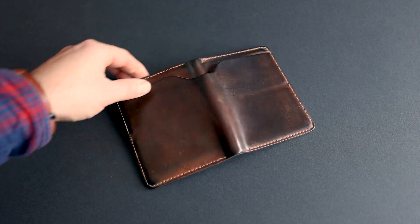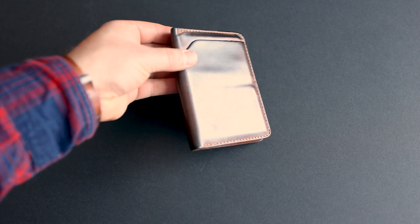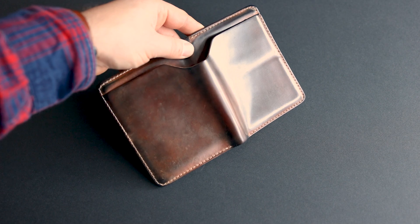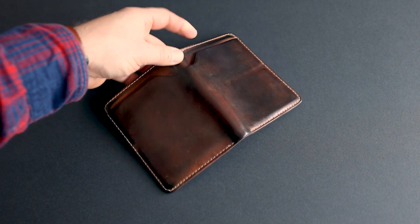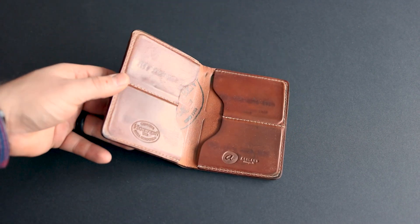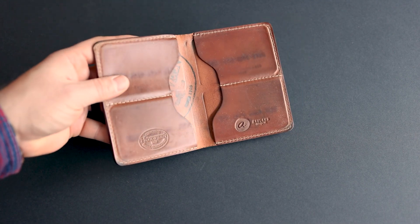Hi everyone, it's Phil here from Ashland Leather and boy do I have a special treat for you today. We don't get to see this very often, but this is a Whiskey Shell Cordovan Fat Herbie with about seven years of patina accumulation on it. In fact, this one was bought by a kind customer up in our friendly neighbor of Canada in 2013, so it's almost been eight years.